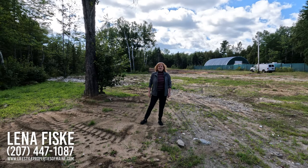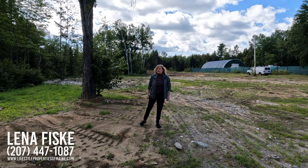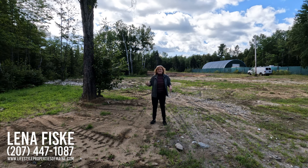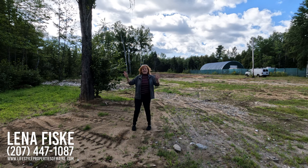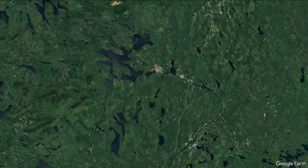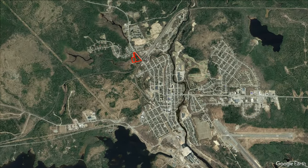Hi, my name is Lena Fisk. If you're new here, I'm an associate broker with United Country Lifestyle Properties of Maine and we're here in Millinocket, Maine. You might recognize this listing. We're on the corner of Bates Street and Kelly Lane. We're at lot 1 and 1A and there's been some changes to this lot and I wanted to show you some of the updates.